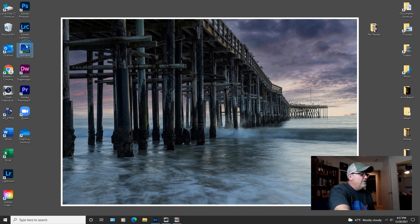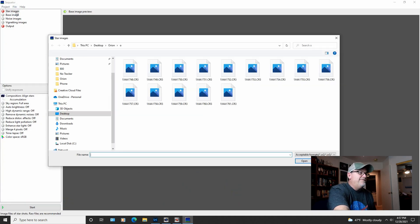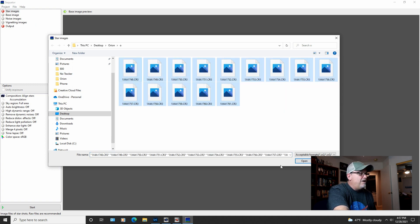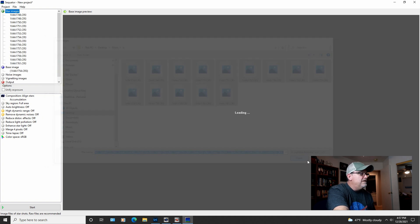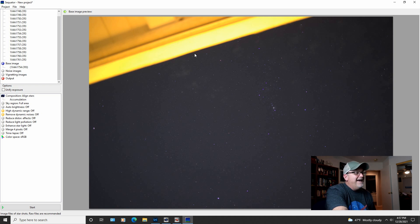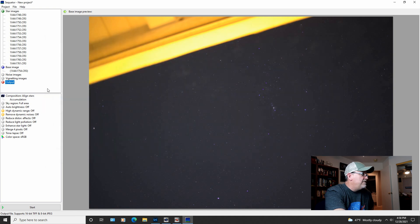We're going to go ahead and open Sequator, which is the program I use to stack my images. I don't have a lot of images for this — I only have 14 images. So we're going to go ahead and highlight all of those: 14 six-second images. We're going to see if we can get any detail at all out of the Orion Nebula. I don't have any noise images or vignetting images. The noise images are your dark frames; the vignetting images are your flat frames — I didn't take any for this project. As you can see, the deck of the people above me is right here at the top of the screen. I couldn't get Orion into the shot without getting some of that in there. Here's the Orion Nebula right in this area — you can already see just a little fuzziness of it. Hopefully we can get a little detail out of that.